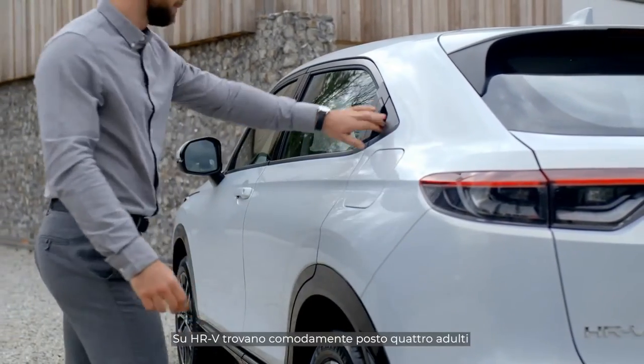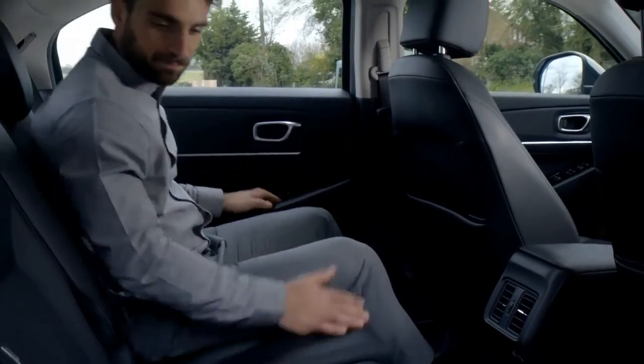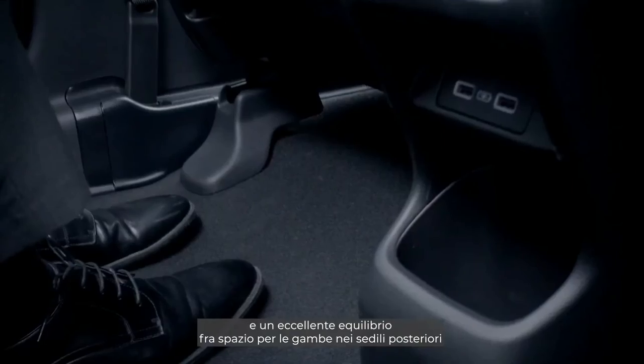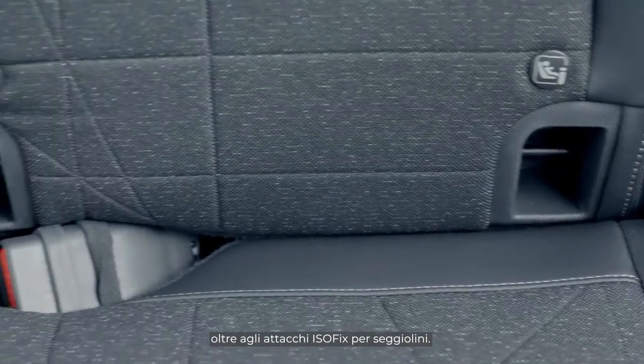The HR-V seats four adults easily, with ample leg space for all, and a great balance between rear passenger legroom and luggage capacity, plus ISOFIX points for child seats.